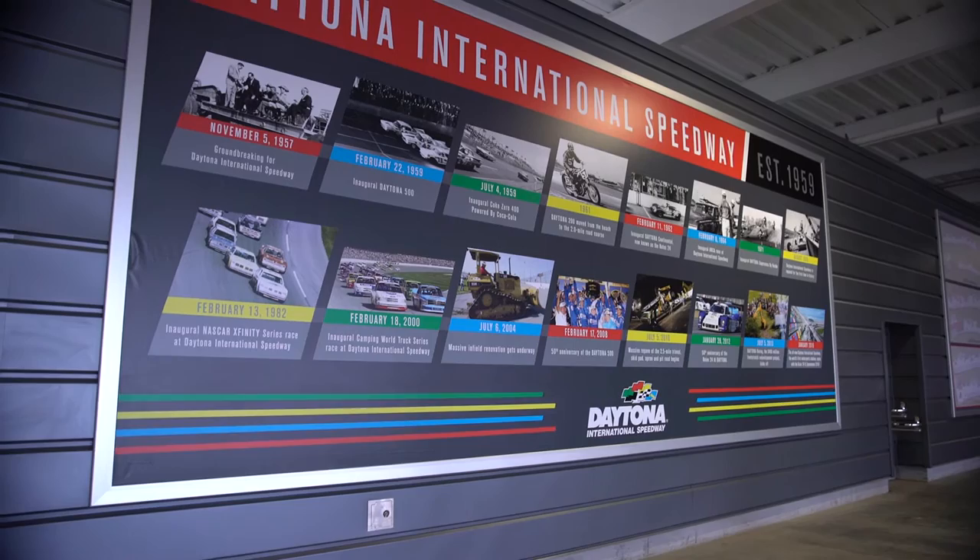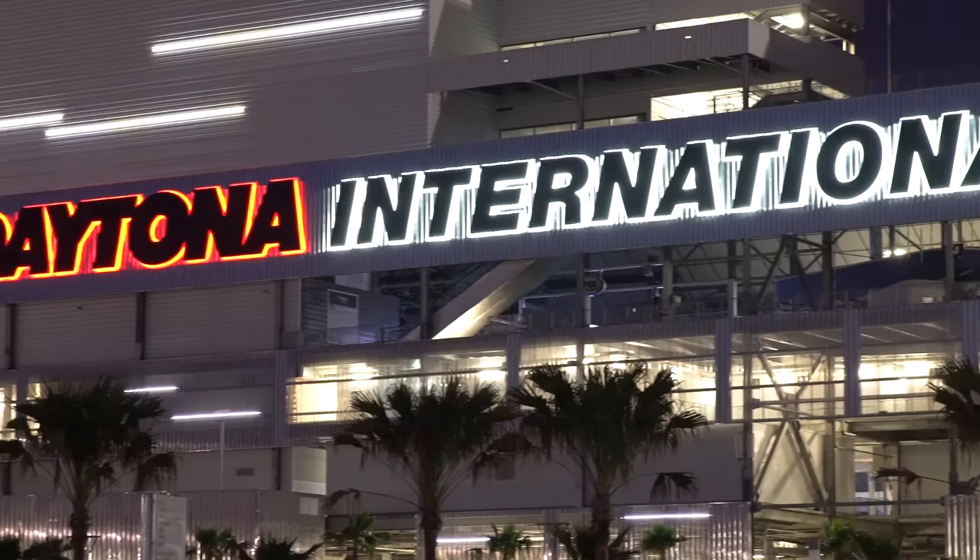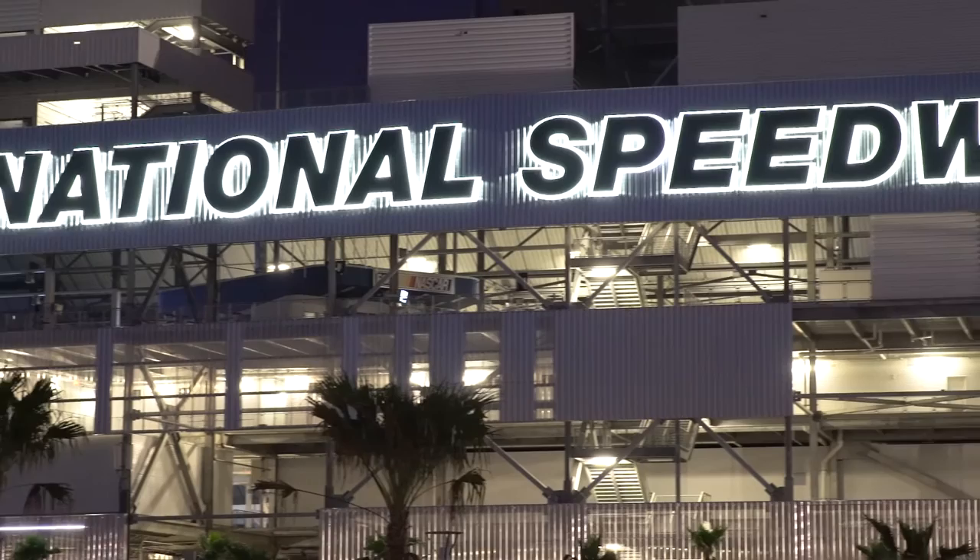When you think about what we did in Daytona, we did something special, something that's never been done before in our history. But it really started over 50 years ago. Big Bill France had the vision to build the Daytona International Speedway and move racing from the beaches to the high banks. We actually walked in his footsteps and reimagined this American icon, the Daytona International Speedway, and took a fantastic racetrack and turned it into the world's first and only motorsports stadium.